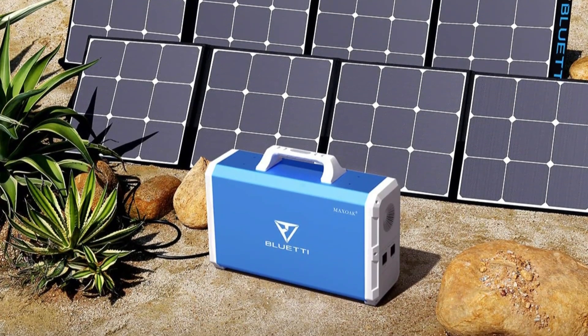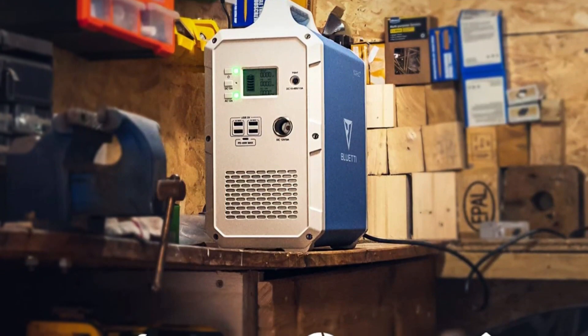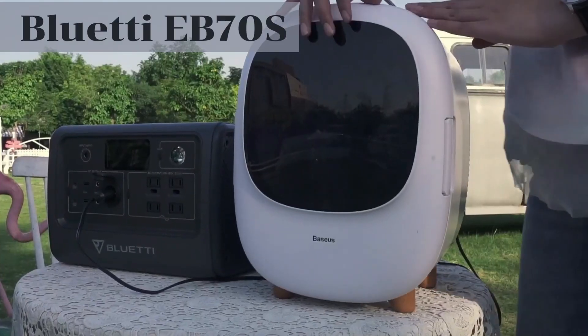Plus, its lightweight and portable design make it a breeze to take with you on the go. Don't forget to drop your comments and suggestions below, and I'd love it if you subscribed to the channel. Now, let's take a look at the Bluetti EB70S.